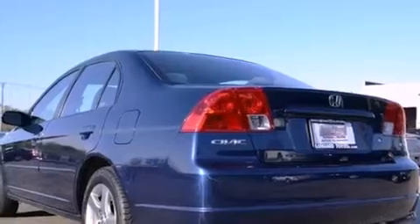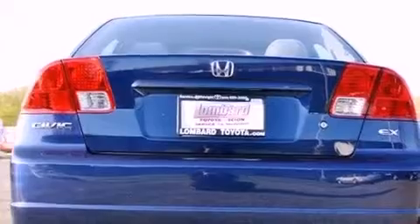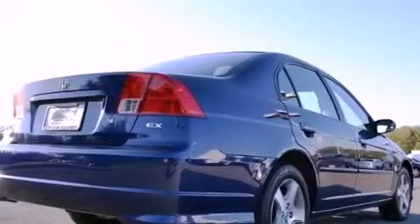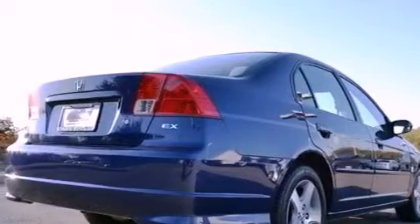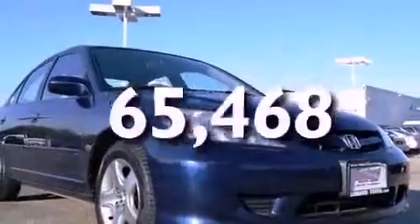Features include a power sunroof, aluminum wheels, cruise control, a CD player, a passenger side vanity mirror, an engine immobilizer theft deterrent system, an anti-lock braking system, rear seat childproof door locks, air conditioning, and this vehicle has fewer than 66,000 miles on the odometer.